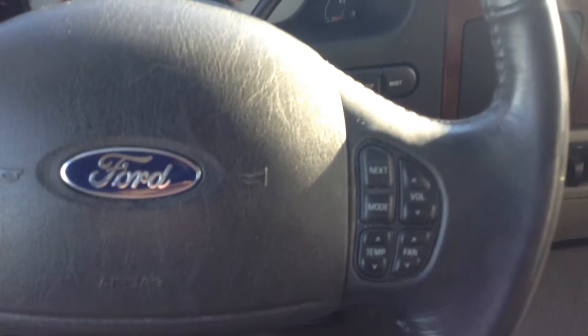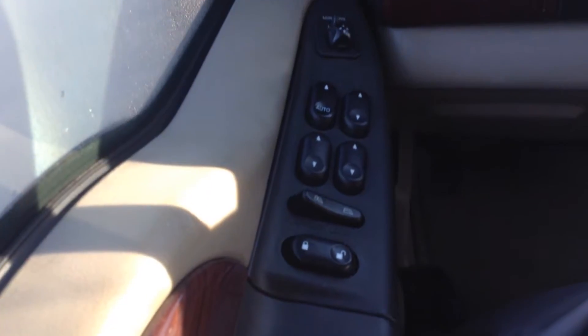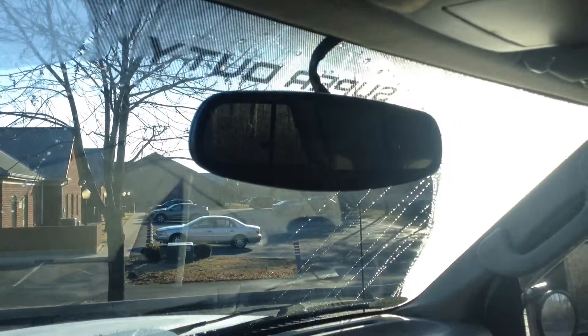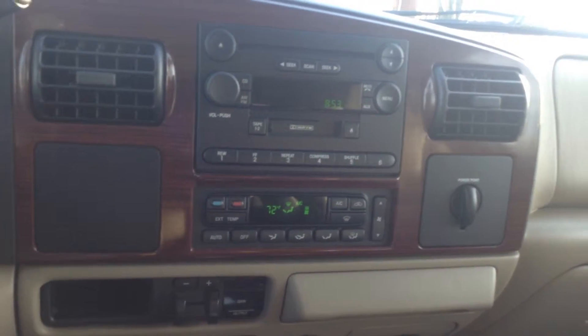Steering-mounted controls for your cruise, audio, temperature, and fan speed. Power windows, power locks, auto headlights, power rearview mirror, CD player, and digital climate control.